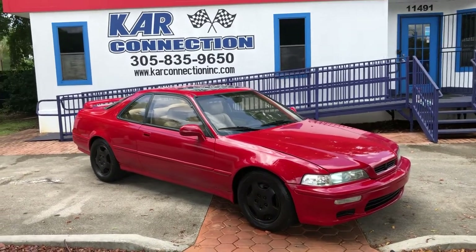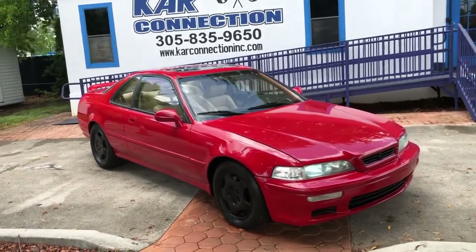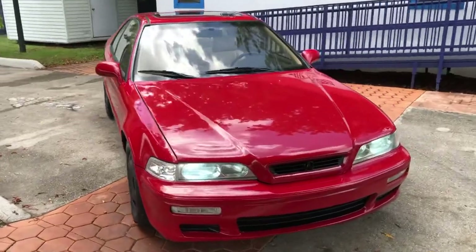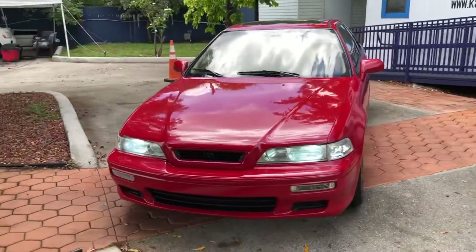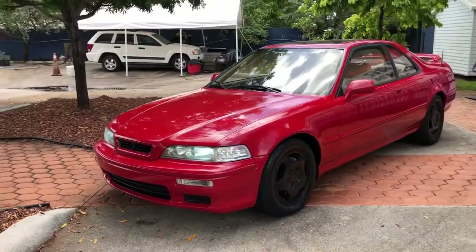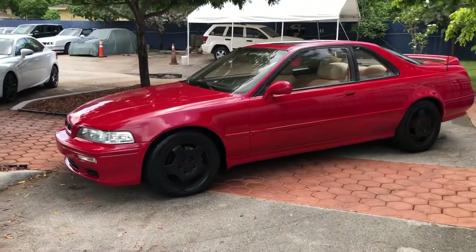We have a very rare Acura Legend Coupe. The paint is about a year old. It's got upgraded LED lights. The original wheels were painted, which is the thing these days.